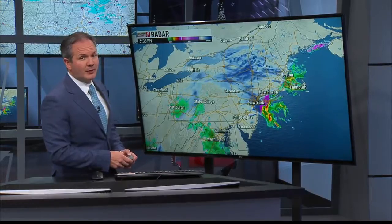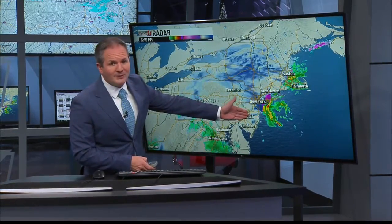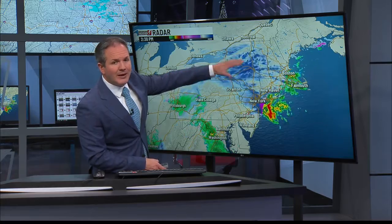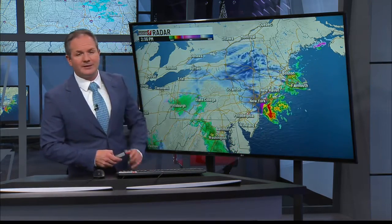Right now, we're still tracking this coastal storm and you can see it's spinning just off the eastern seaboard. The warm side has rain, the cold side has some snow. Notice this band of snow here in upstate New York — we expect this to drop south through eastern Pennsylvania over the next several hours.